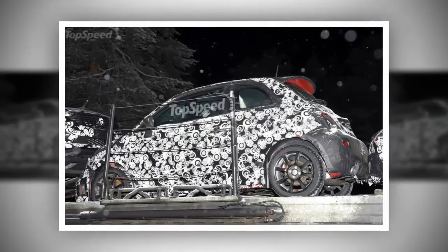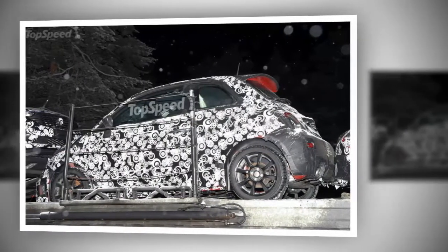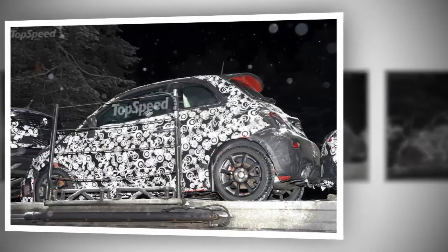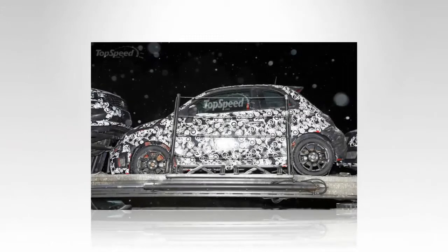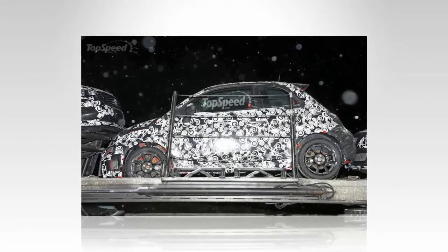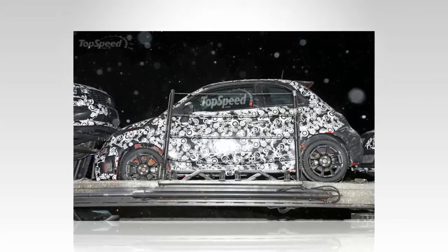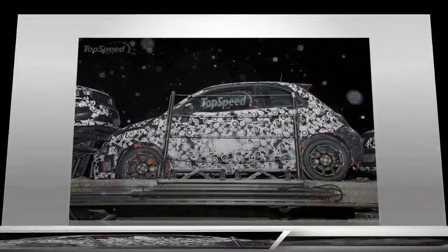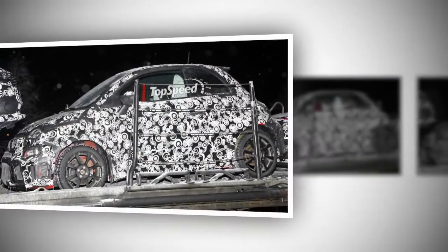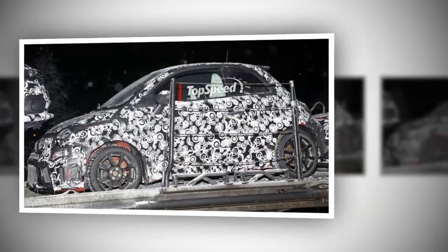We can't get a clear view of the inside at all, thanks to the angle of the photos. What we do know, based on previous iterations, is that the Abarth will share a lot of the same cues from the standard model. Expect to see the center console updated slightly, and a new infotainment system that will make current owners wish they had waited for the refreshed model. I suspect the same new touchscreen from the standard model will be used, but it may be slightly larger, given the car's Abarth designation.